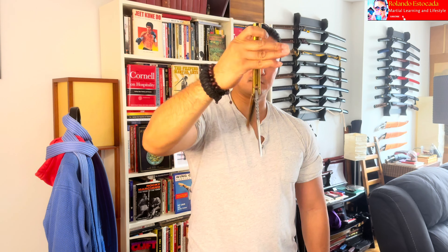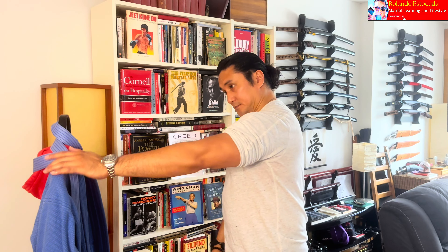Salamat naman po! Ang gagamitin natin ay full brass balisong 29 from none other than Sir Louis Albasan. This traditional handmade balisong helps me have a better understanding of traditional applications of the balisong.